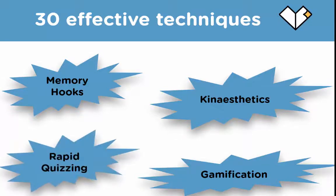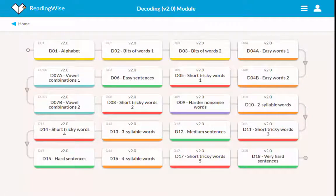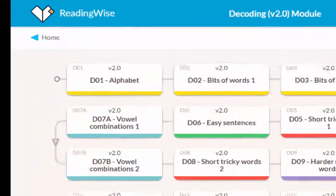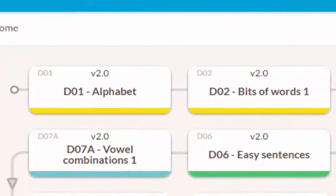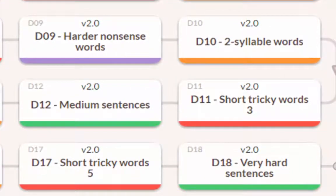Rapid quizzing — there are 2,000 lessons within the ReadingWise Decoding intervention, very quick fire, keeping the pace up, keeping it interesting and keeping the learner engaged. Here you see the main menu of the system with 18 chapters containing 2,000 lessons, taking the learner all the way from the very basics — the alphabet — all the way through easy sentences, hard nonsense words, two syllable words, up to very hard sentences.